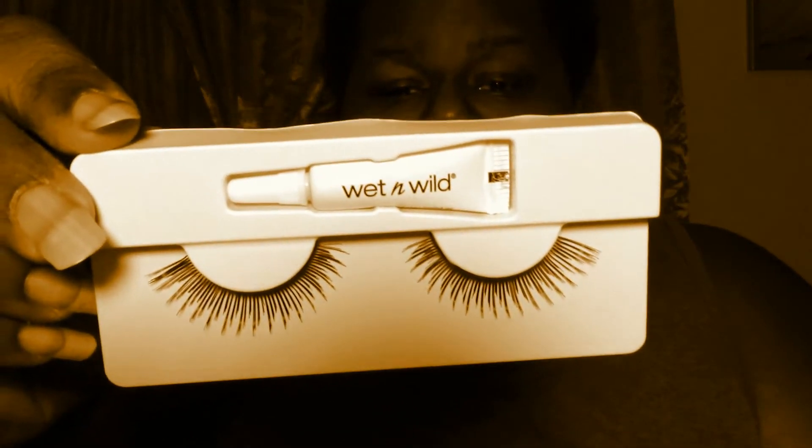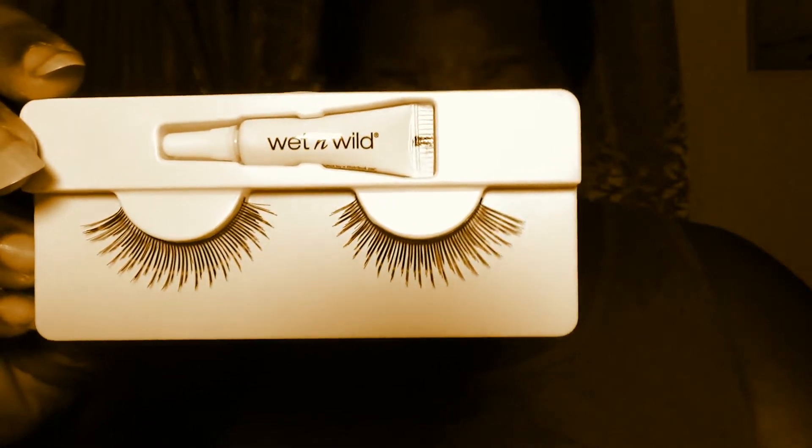I think if you want to wear lashes on an everyday basis to work, they should look something similar to this — not too dense, not too long. And they could be yours for 93 cents, not even a whole dollar. So go look those up at your Walmart.